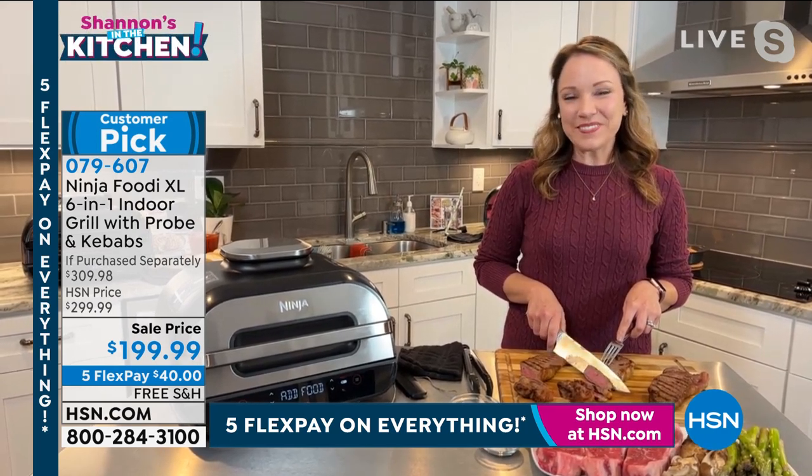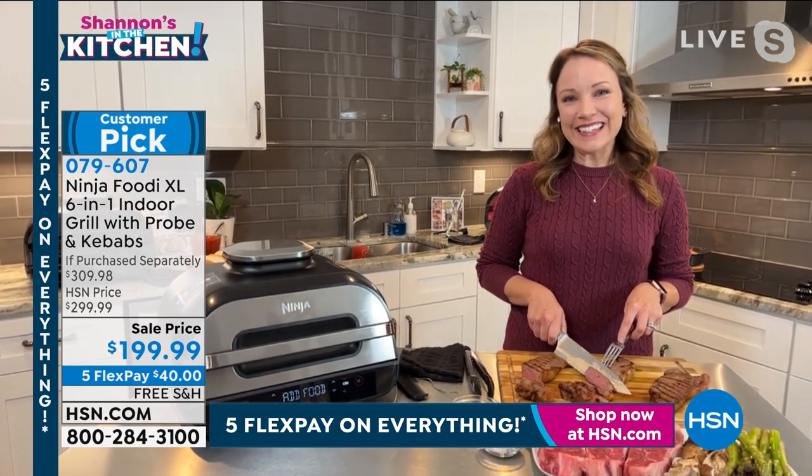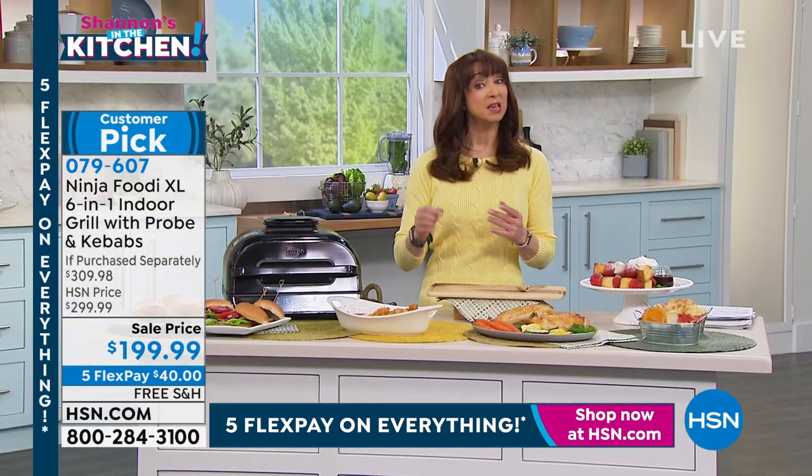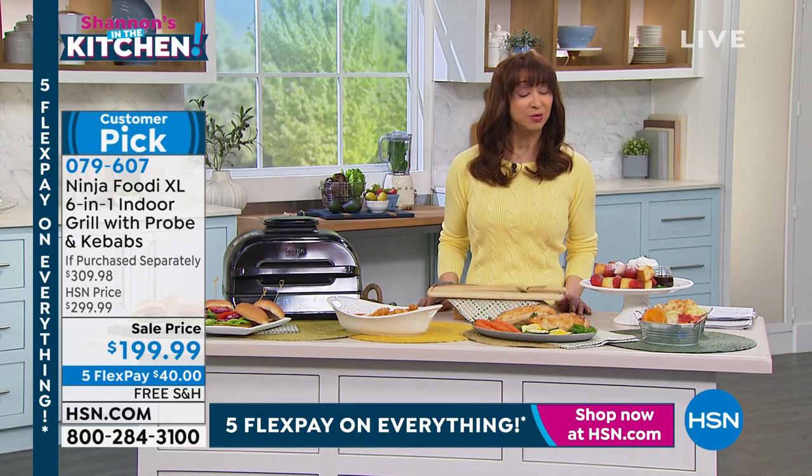I love grilled food and I can't babysit it — I'm not so good with the temperatures. This has been a game changer in my life. And you hear that all the time because of the unique technology that Ninja built into this.